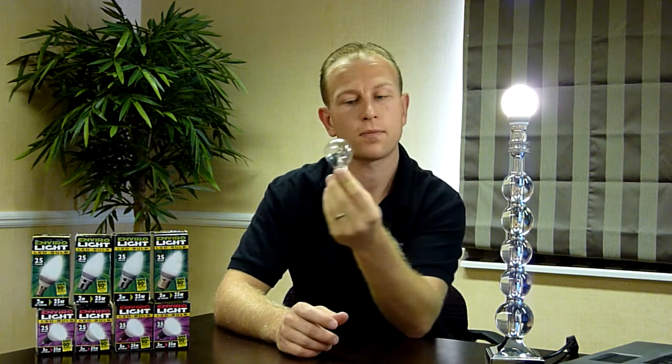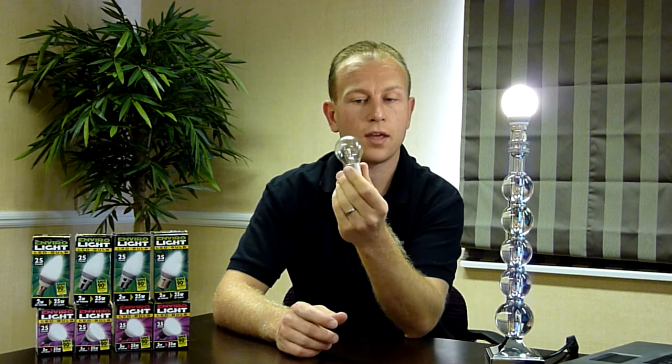Just a couple of summary points to describe the difference between these two bulbs. That's a 50,000 hour bulb, this is a 1,000 hour bulb — therefore you need 50 of these bulbs to equal the lifetime of this bulb.